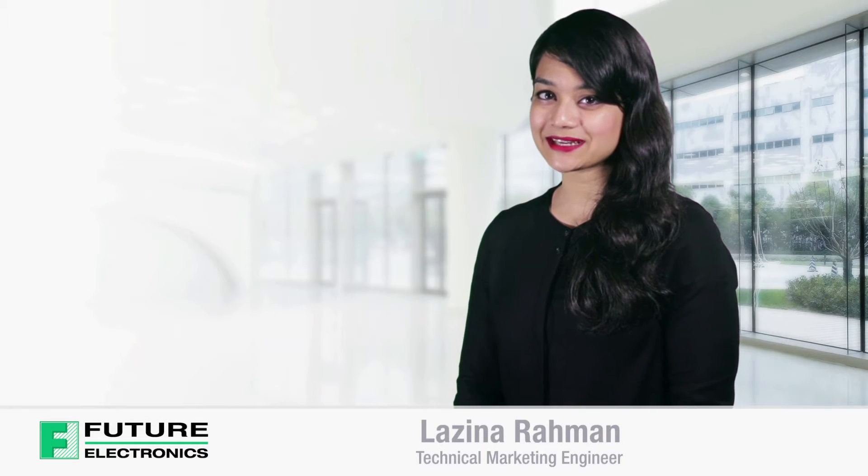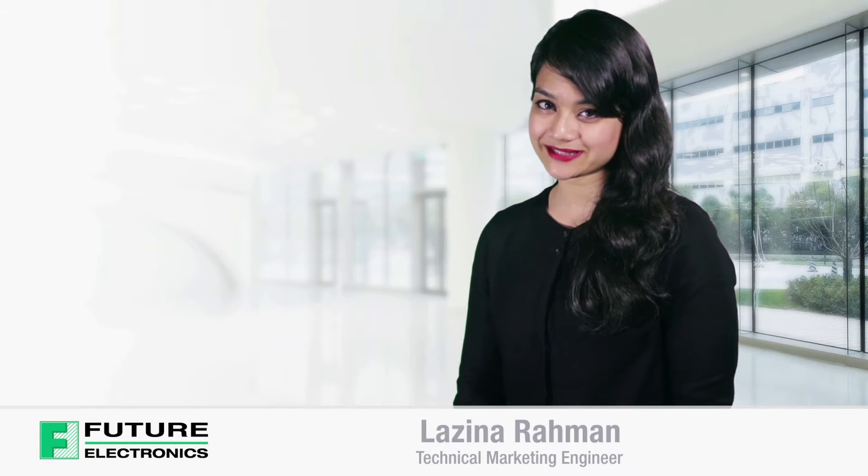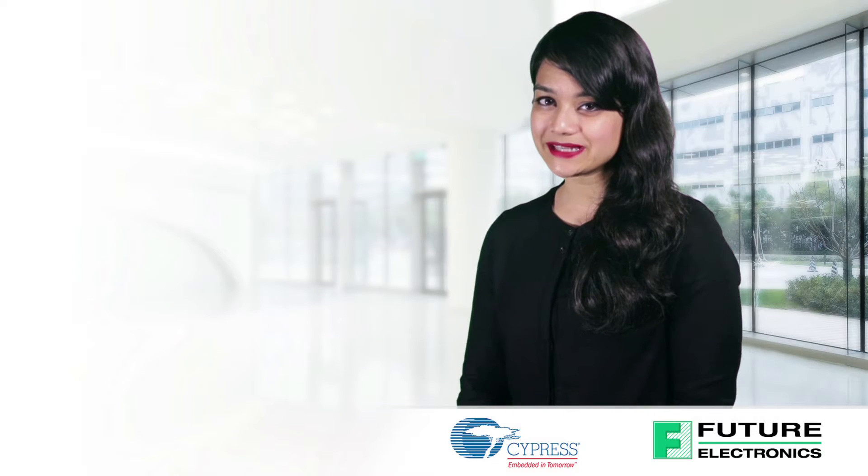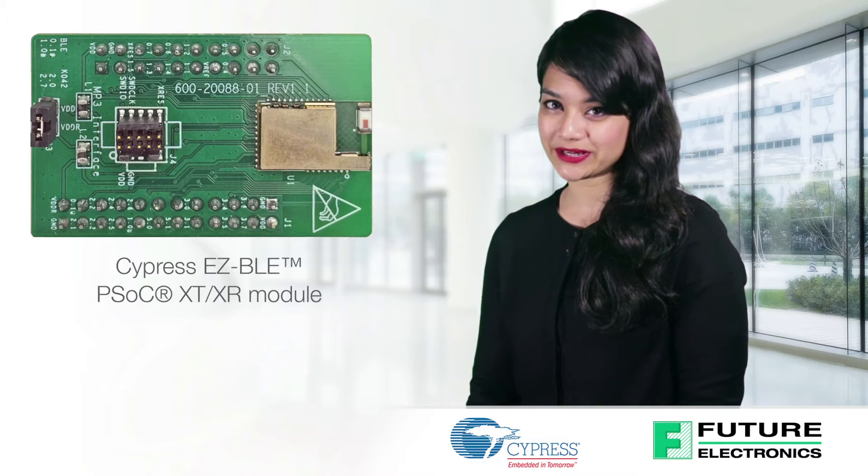Hello, I'm Luzina Rahman, Technical Marketing Engineer from Future Electronics. Today I'll be discussing the features and benefits of Cypress' EasyBLE PSOC Extended Temperature Extended Range Module.